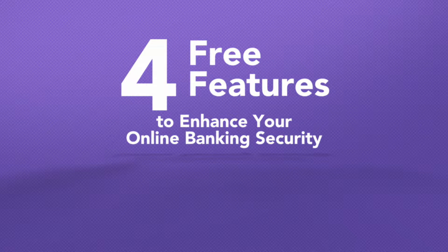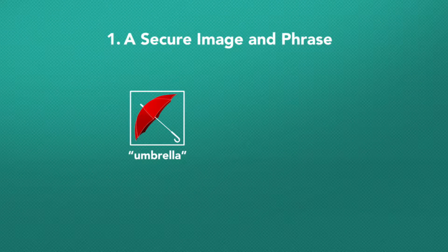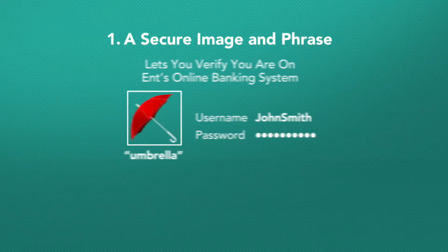Take advantage of these four free features within online banking designed to enhance your security. You select the secure image and phrase that will be displayed on the password screen each time you log on to your account. This image and phrase lets you verify you are on ENT's online banking system and not a phishing or imposter site.